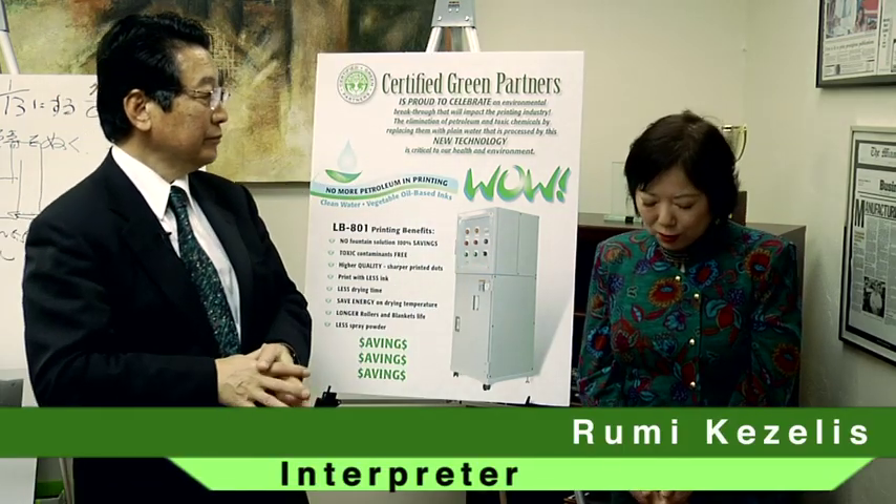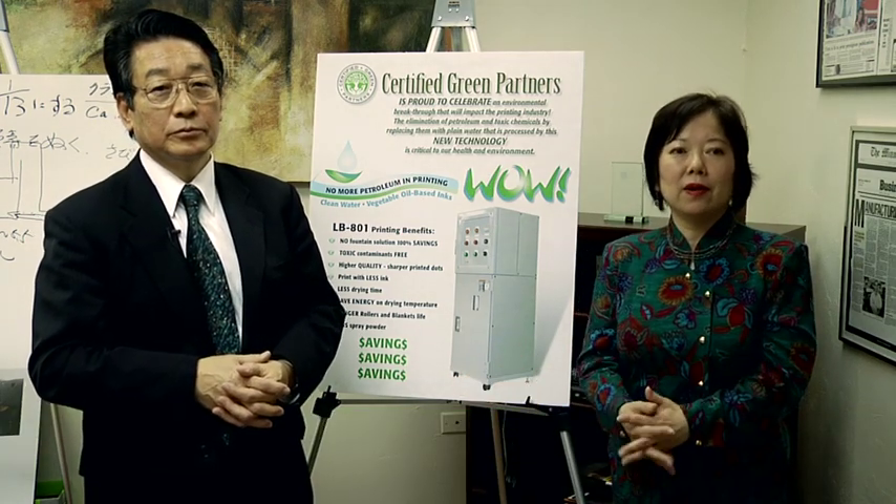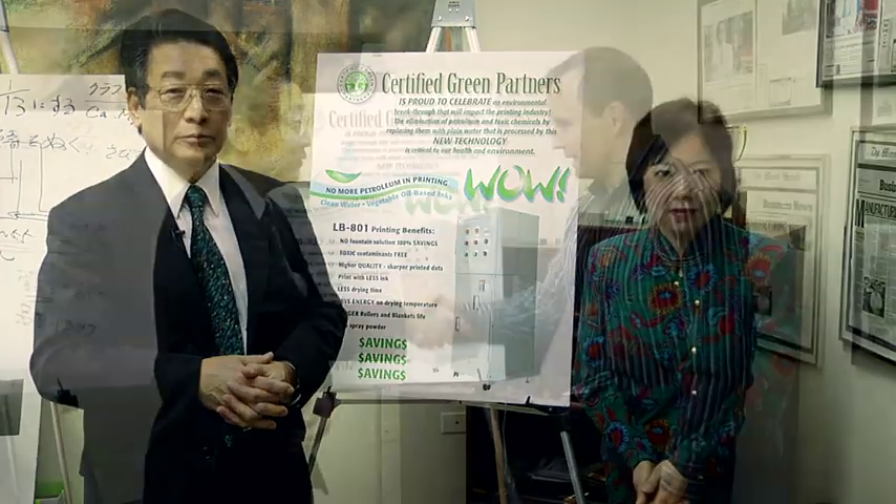The most important thing: using this machine, you can eliminate all the petroleum, chemicals, and toxins.